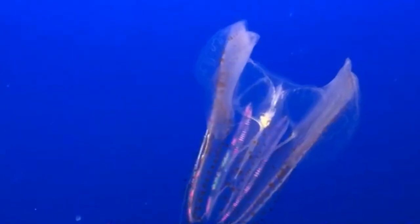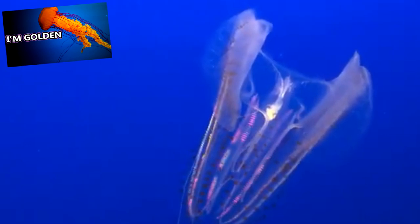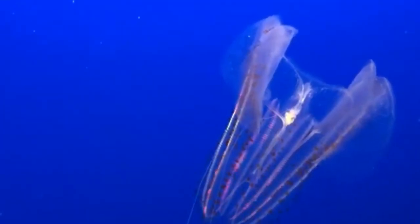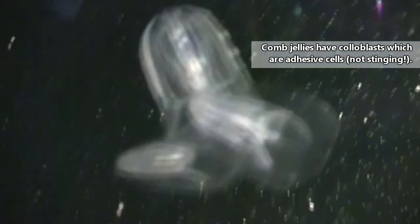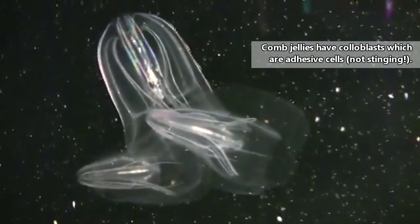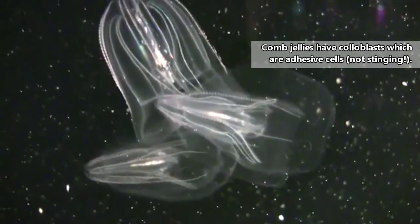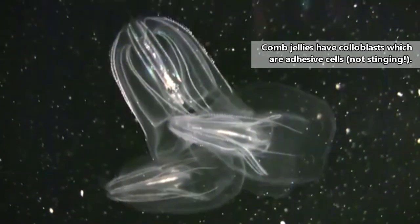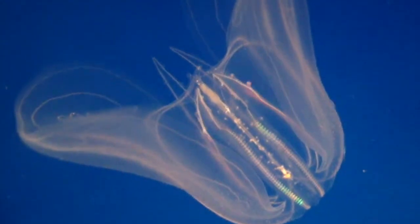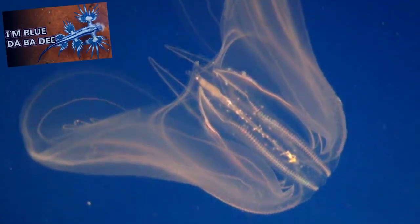Predators of comb jellies include jellyfish like sea nettles and fish. The comb jellies themselves eat jellyfish, copepods, fish and mollusk larvae, and other comb jellies. Some comb jellies use their tentacles to capture prey — they have sticky cells that release when touched and hold the prey in place. There are some comb jellies that eat cnidarians with stinging cells and then utilize those stinging cells in their own bodies.